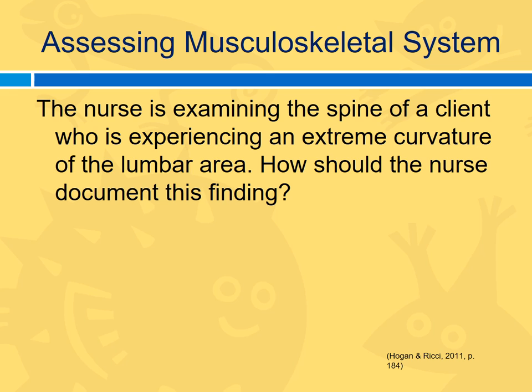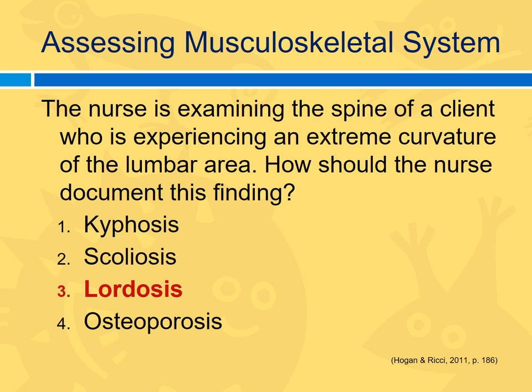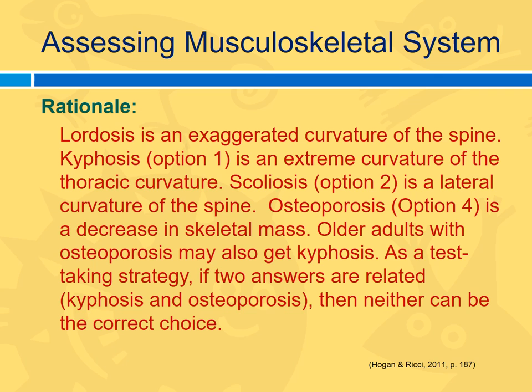The nurse is examining the spine of a client experiencing extreme curvature of the lumbar area. How should the nurse document this finding? Options: kyphosis, scoliosis, lordosis, or osteoporosis. The key word is "lumbar area." The correct answer is lordosis. Kyphosis is curvature in the upper shoulders; scoliosis is in the mid-back; lordosis is in the lower back or lumbar area. Osteoporosis is a different condition entirely, used as a distractor because it ends similarly.